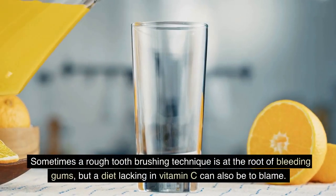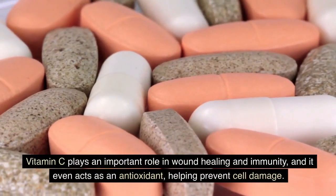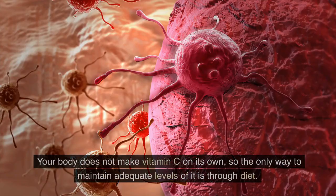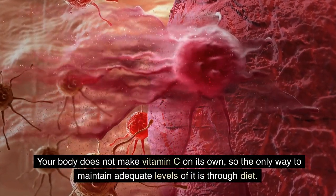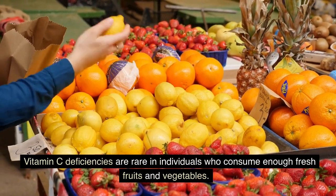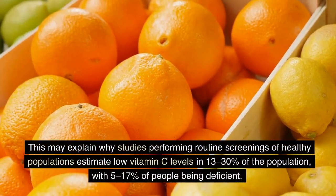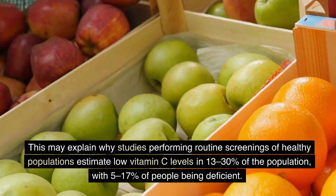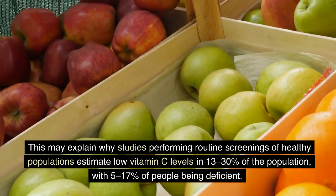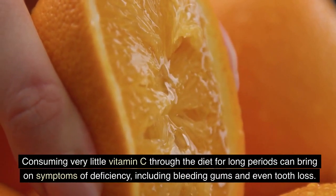Bleeding Gums. Sometimes a rough toothbrushing technique is at the root of bleeding gums, but a diet lacking in vitamin C can also be to blame. Vitamin C plays an important role in wound healing and immunity, and even acts as an antioxidant, helping prevent cell damage. Your body does not make vitamin C on its own, so the only way to maintain adequate levels is through diet. Vitamin C deficiencies are rare in individuals who consume enough fresh fruits and vegetables, but many people fail to eat enough each day, meaning consuming very little vitamin C for long periods can bring on bleeding gums and even tooth loss.